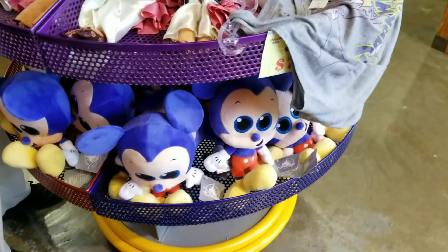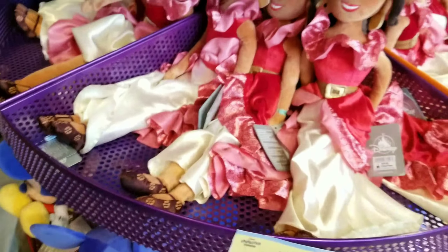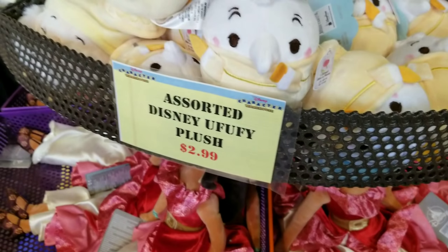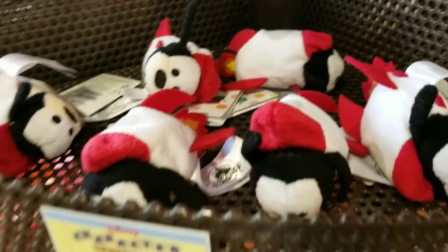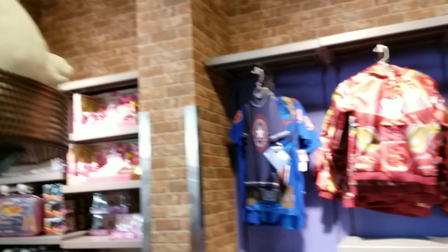They have Mickey sparkly eyes for $12.99 and Elena dolls for $7.99. They still have a few plushes for $2.99, but not a lot — looks like that's it. The Tsum Tsums are pretty much gone — normally they have lots but that's all they have, which is crazy. They also have Baymax for $7.99.